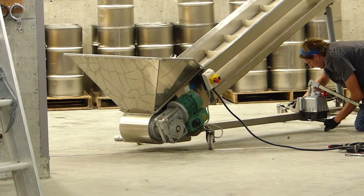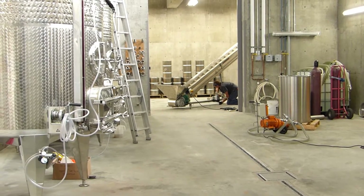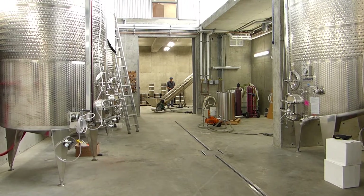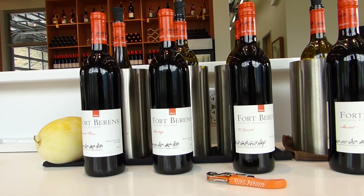That's Danny. He's putting together the lift. Despite all the activity, the one thing that tells me that the season is really changing is this — the fall wine release.